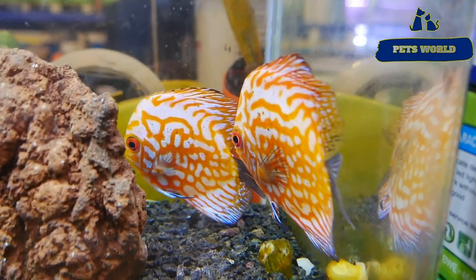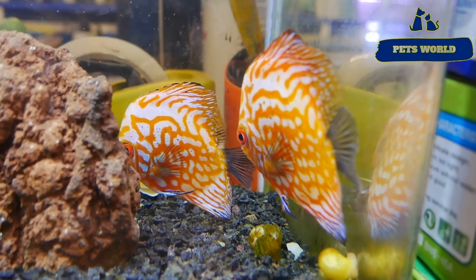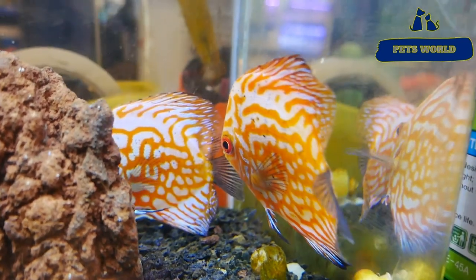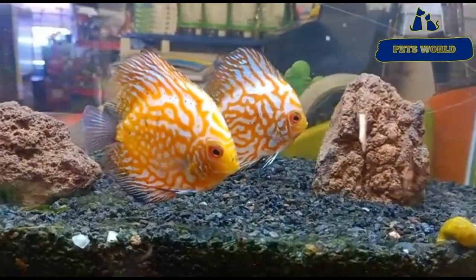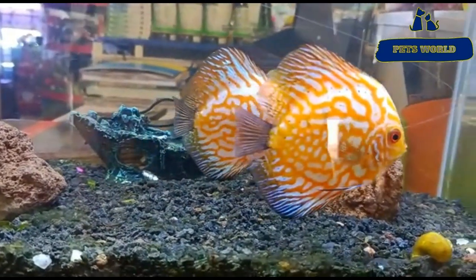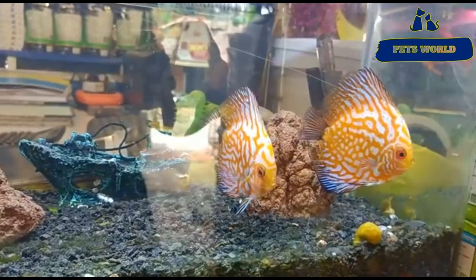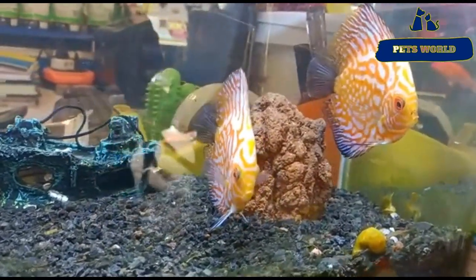This is an adult discus pair. In Mickey Pets, the adults are kept as breeding pairs. When someone comes for a pair, we have adult pairs available. Then when we discuss the pair, they will be at the parent's stage.